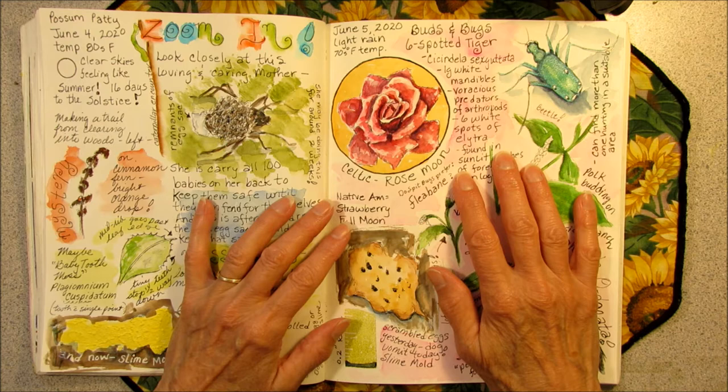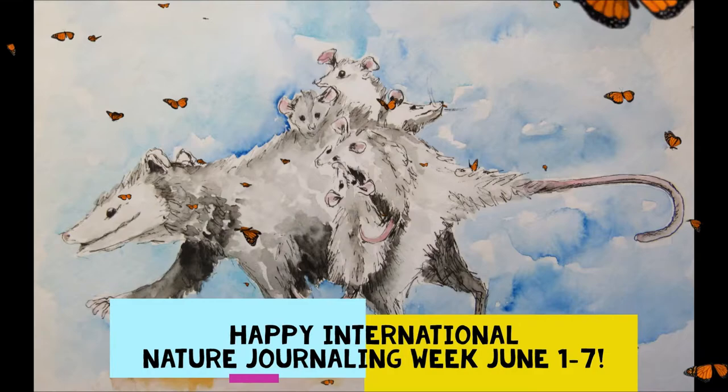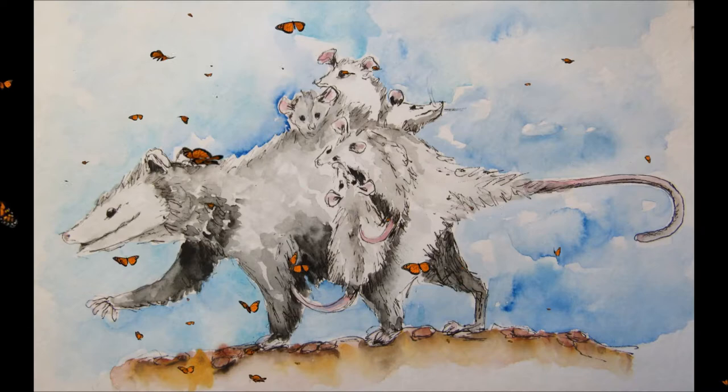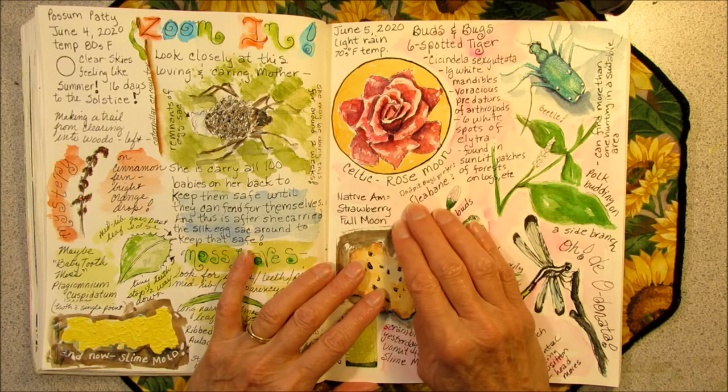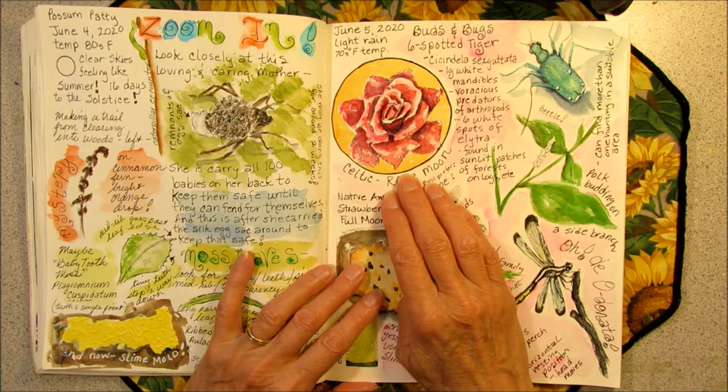Before we start, I'd like to wish everyone a happy International Nature Journaling Week. And I'd like to mention that today is the June full moon. The Native Americans call it the strawberry full moon, but in the Celtic tradition we call it the rose moon.